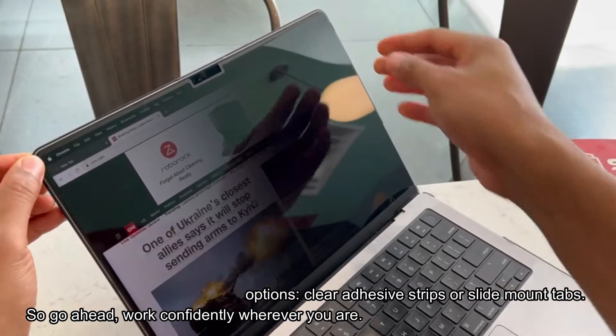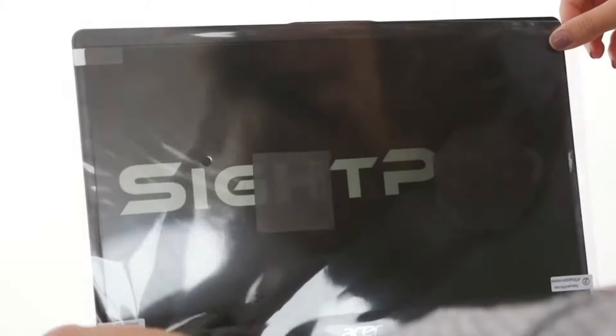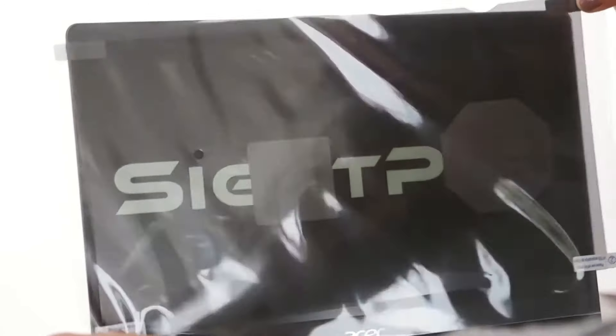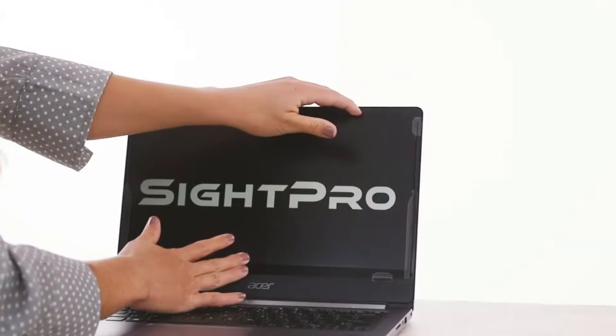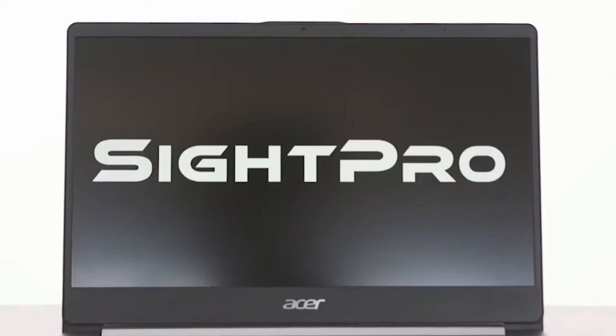Go ahead, work confidently wherever you are. Having a secure, unique password for each account is essential for staying safe online. You should stop writing down passwords on sticky notes, saving them in plain text files or spreadsheets, or even worse, using the same password for multiple accounts.